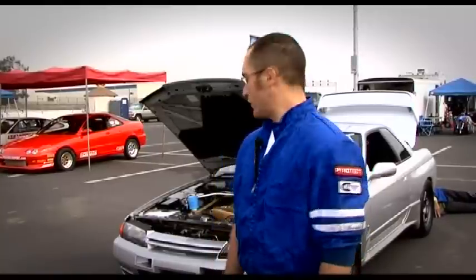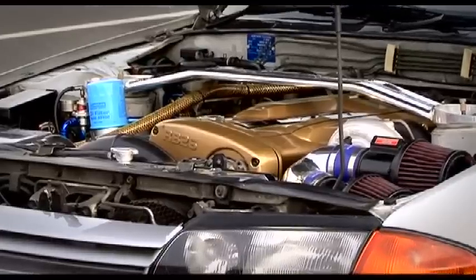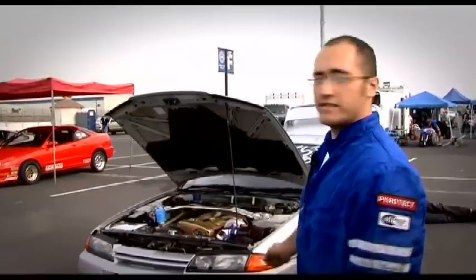I'm Sebastian Chekhov from Chatsworth, California, and what we've got here is a 94 Skyline GTR R32. We've got a 2.7 stroker kit in it, and we're also using a HKS T51R.